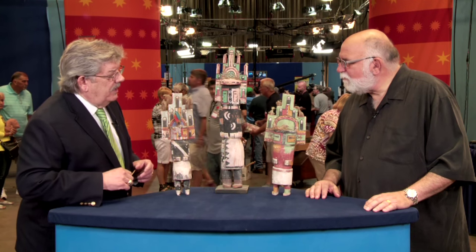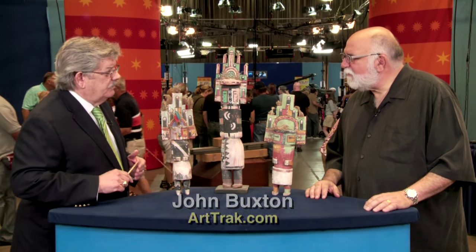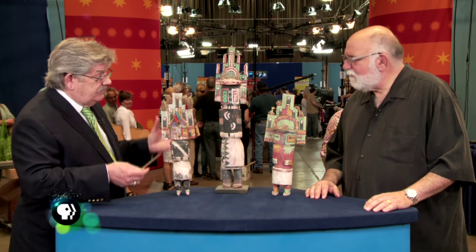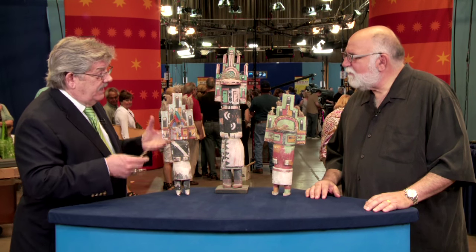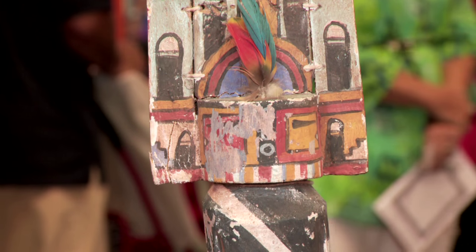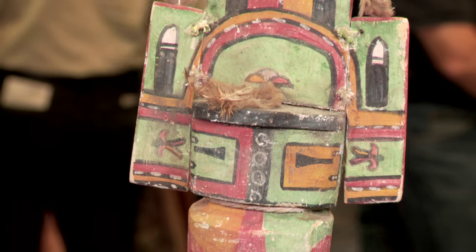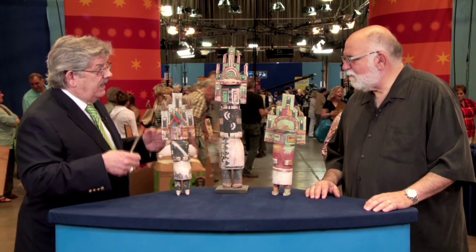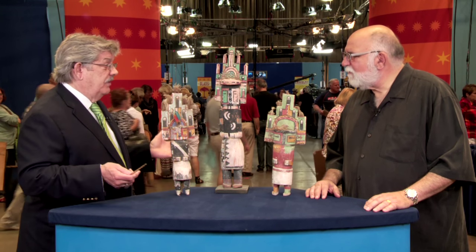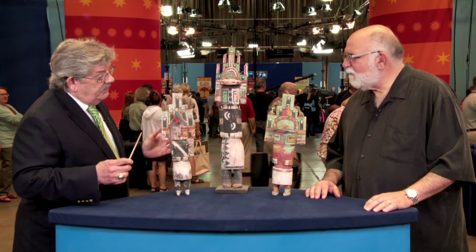Let's talk a little bit about what kachinas are. Kachinas really are in three different groups: there are those that are made to be given to little girls to teach them about Hopi theology; there are those that are made to look old but are not; and then the third category, which has really blossomed since the 50s, are the contemporary kachinas that are made by carvers for sale. As we've seen on the road show, some of those can go for $50,000 or $60,000 — so it's a completely different category.